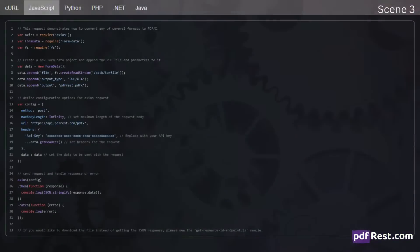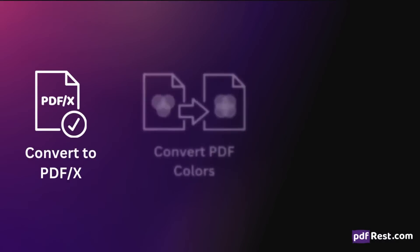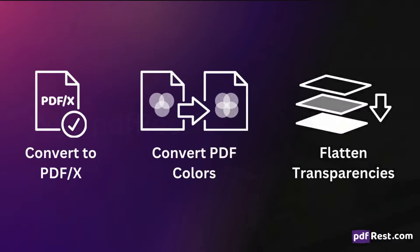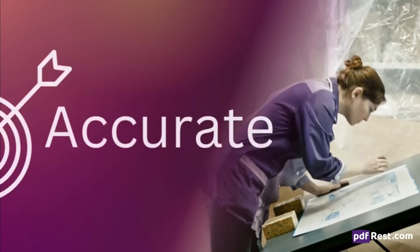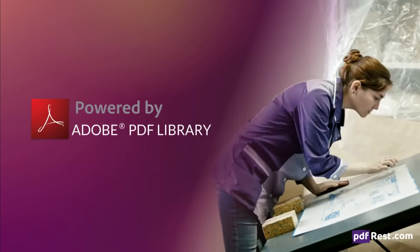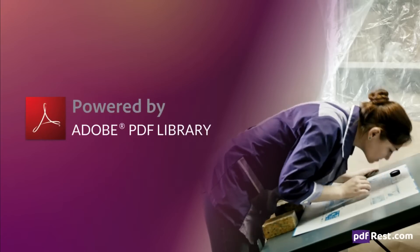PDF Rest — the ultimate solution for automating preflight PDF processing. Our easy-to-integrate REST API includes all the tools you need to meet your prepress requirements. Printing companies rely on consistent, reliable, accurate PDF processing. That's why PDF Rest uses Adobe technology to ensure precise PDF/X compliance and color management.